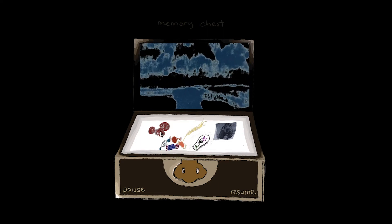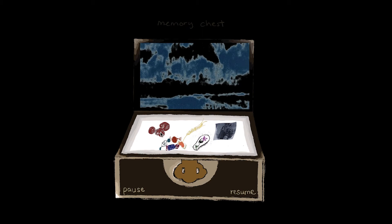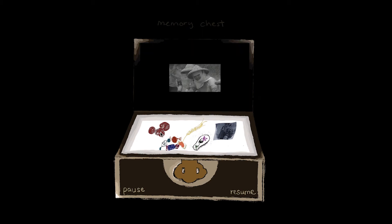The digital design of the installation mimics the act of a person picking up an item, hearing the stories behind and seeing the visuals.